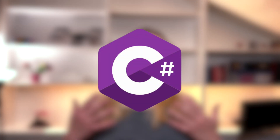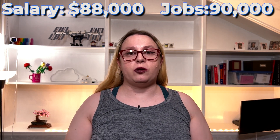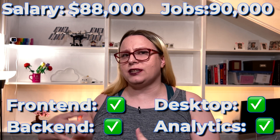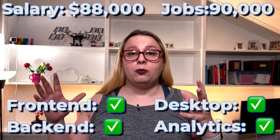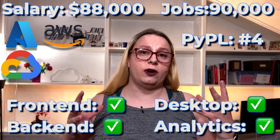The next one is C# at an average salary of $88,000 with 90,000 job openings. It can be used for everything from desktop to analytics, though I couldn't really find strong data on analytics specifically. It is supported by all three major cloud providers and it's ranked number four on the PyPol index.